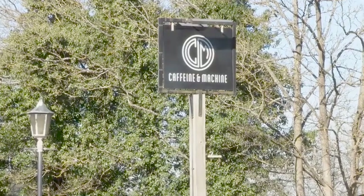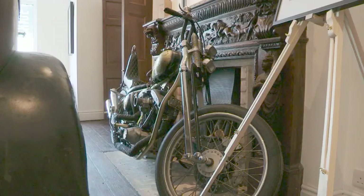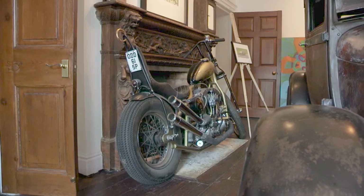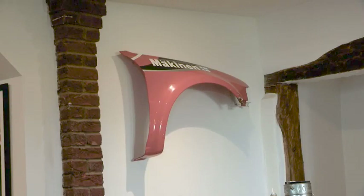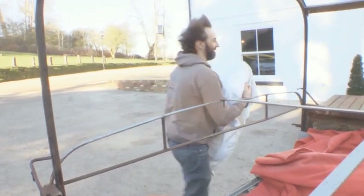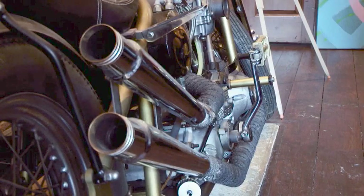Converted from a former hotel, Caffeine and Machine was set up by Phil McGovern in 2018 as a go-to pub for petrol heads across the UK. It's become a cafe, bar, restaurant, and B&B set in ten-and-a-bit acres of land — a kind of automotive hangout. Caffeine and Machine is an ever-evolving gallery space and shrine to cars, bikes, chrome, and alloys — a prestigious venue for Mark's creation.